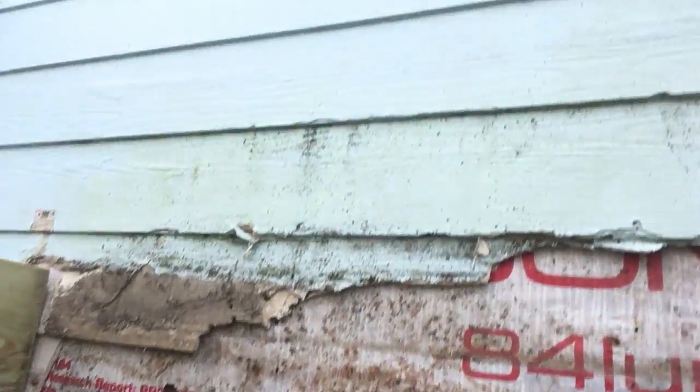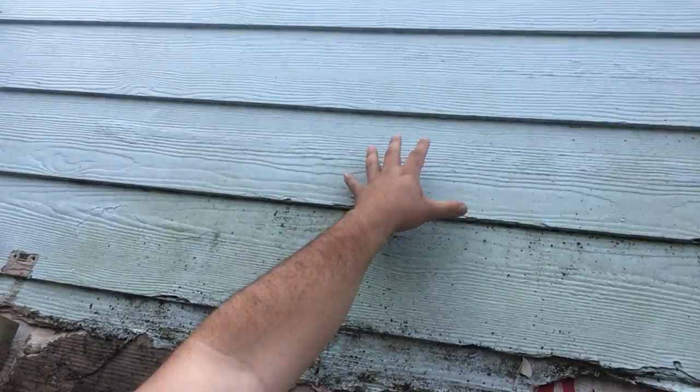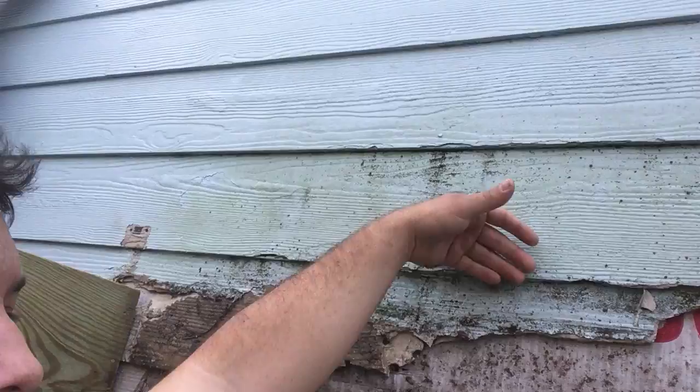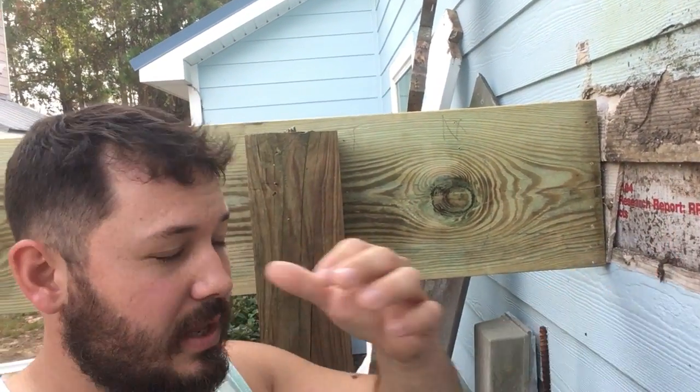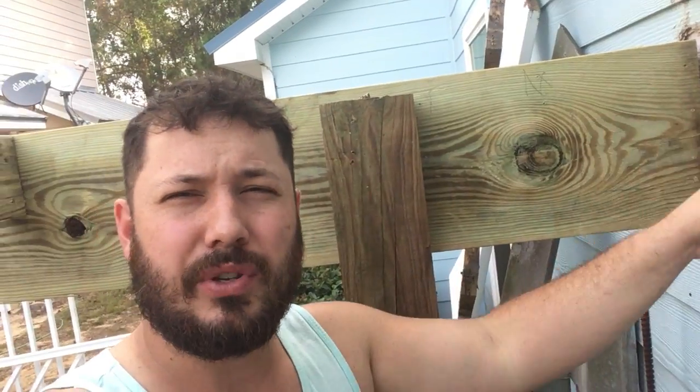What happens is the rain comes down off this siding and goes behind that joist, in between the siding. It gathers around the nails and causes rot in the wood. You wouldn't think that just a couple of nails penetrating the wall would cause catastrophic damage, but look at what we've got here.